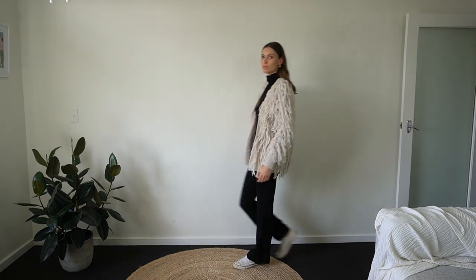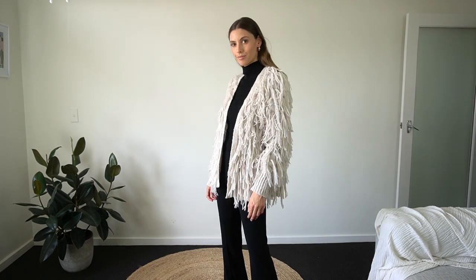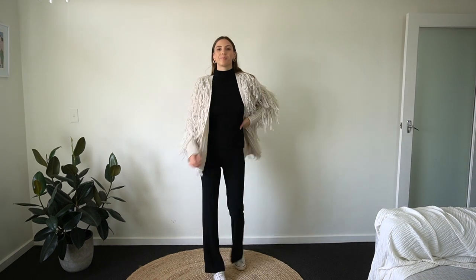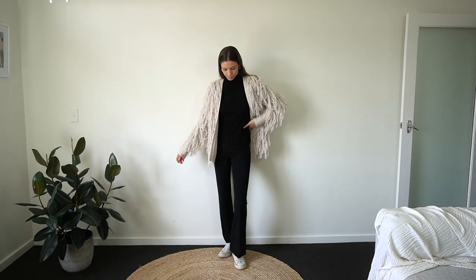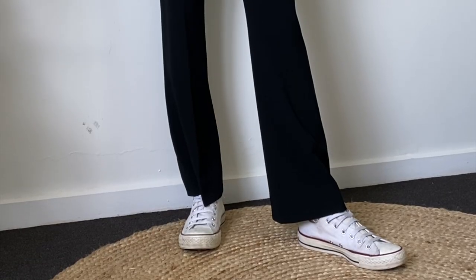My next outfit is a relaxed winter outfit. I've popped on my black roll neck and a nice fluffy shaggy jacket, then popped my Converse back on because they're very relaxed. This is the ultimate comfy outfit for winter for me, and I would still feel really stylish in this.